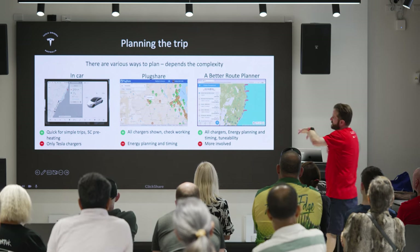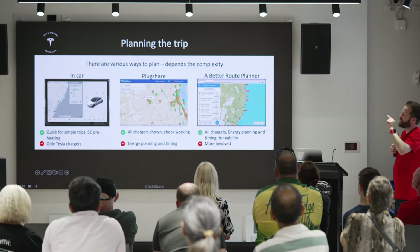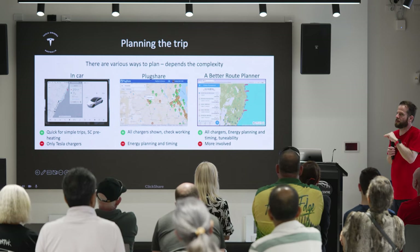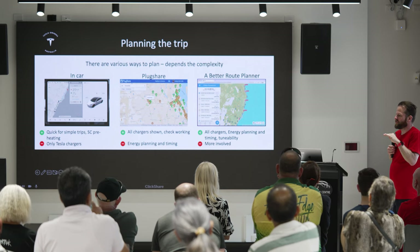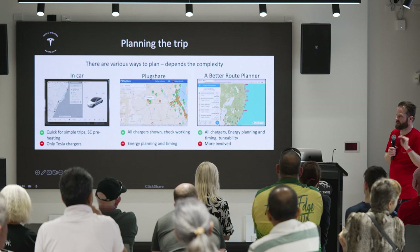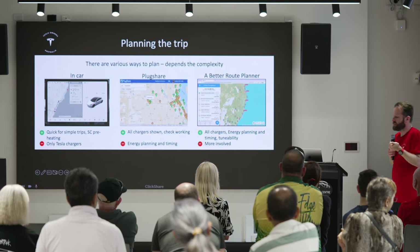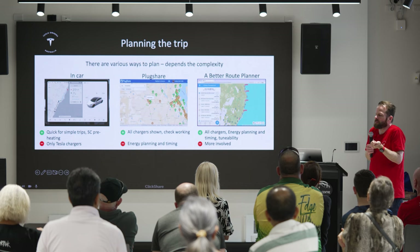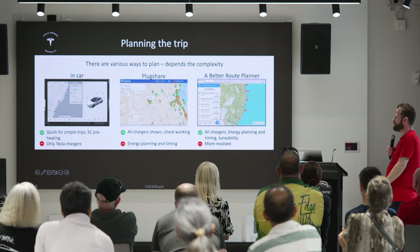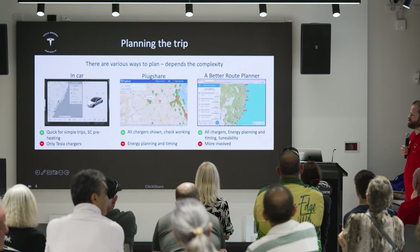The other key category of destination charging is motel chargers, and motel chargers are the best — by far the best convenience improvement of any trip I've ever made is staying at hotels that have destination chargers. It means you leave every morning with the car at 100%, so any supercharger stops you make during the day you can stop for just 10 minutes. You're basically driving all day, leaving in the morning with 500 k's of range.